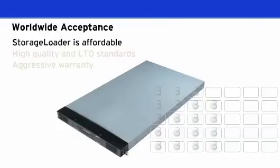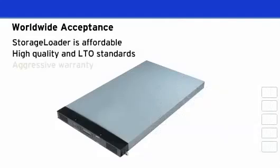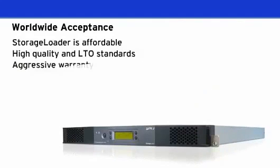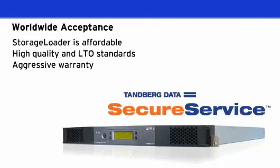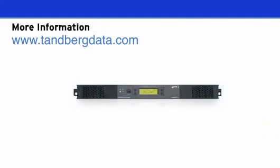You can rely on the Storage Loader's quality and the highly reliable, backup-compatible, industry-standard LTO tape format. Tandberg Data offers best-in-class warranty and service and backs it up with more than 30 years as a leading innovator in tape. Choose the Storage Loader today for best-in-class LTO performance at an ideal price for SMB and departmental users.